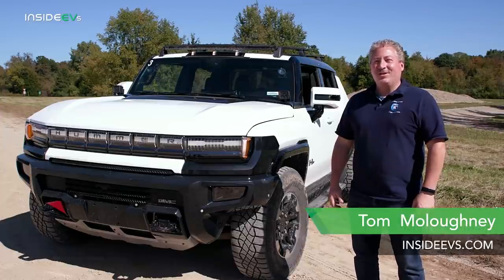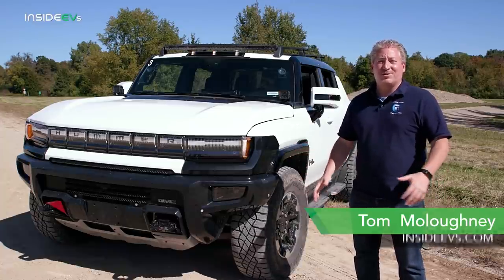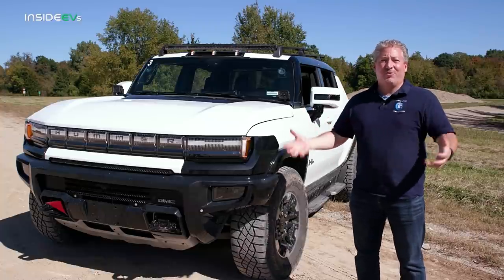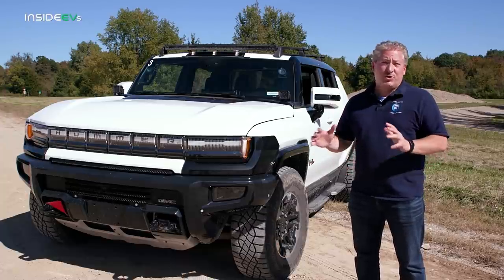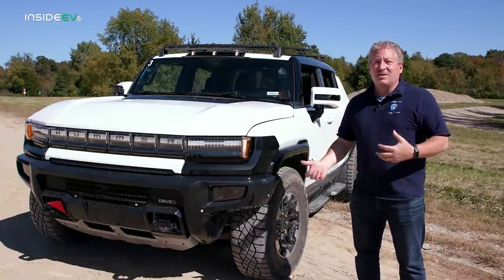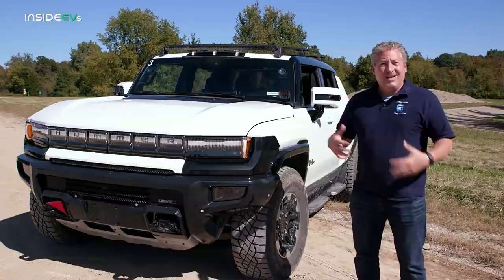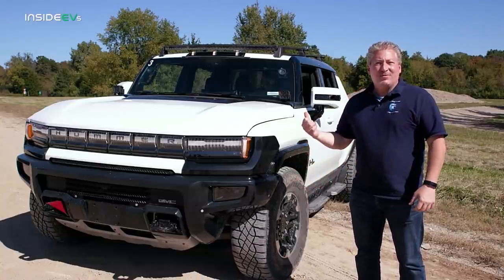I'm Tom Malogany for Inside EVs, and I'm standing here at GM's Milford Proving Grounds next to a Hummer EV. This is the rebirth of the Hummer brand. The original Hummer ran from 1992 to 2010. GM brought it back as an all-electric brand, and now we're talking kilowatts, kilowatt hours, watts to freedom, crab walk, instead of mufflers and miles per gallon. We're going to hop in this vehicle now.